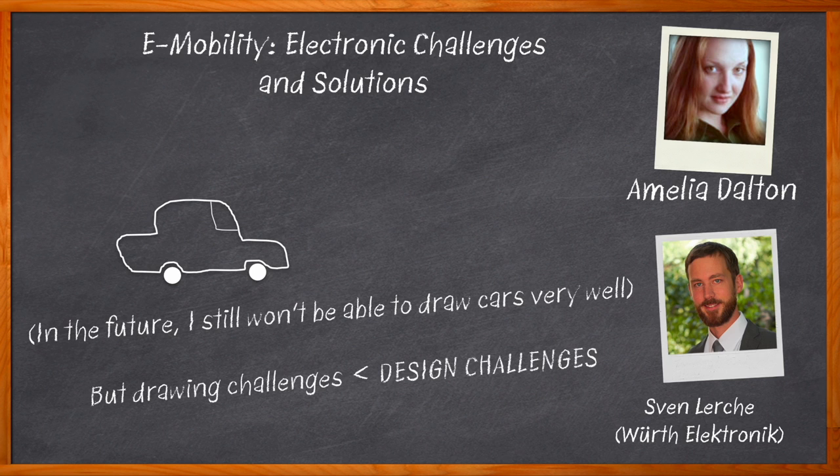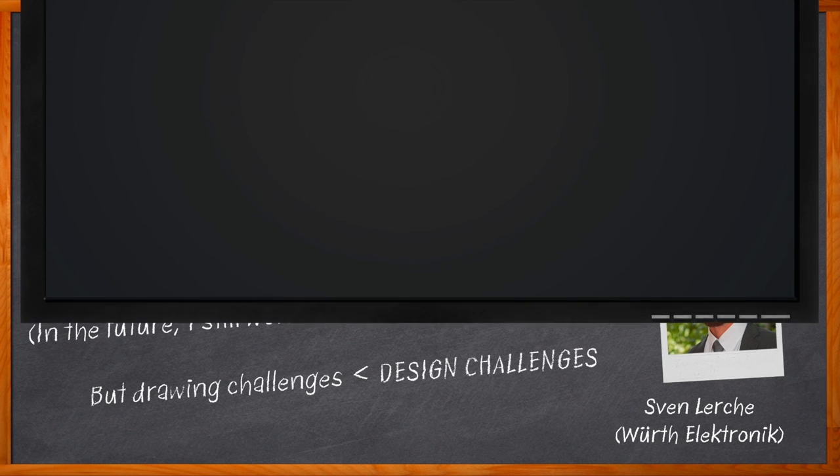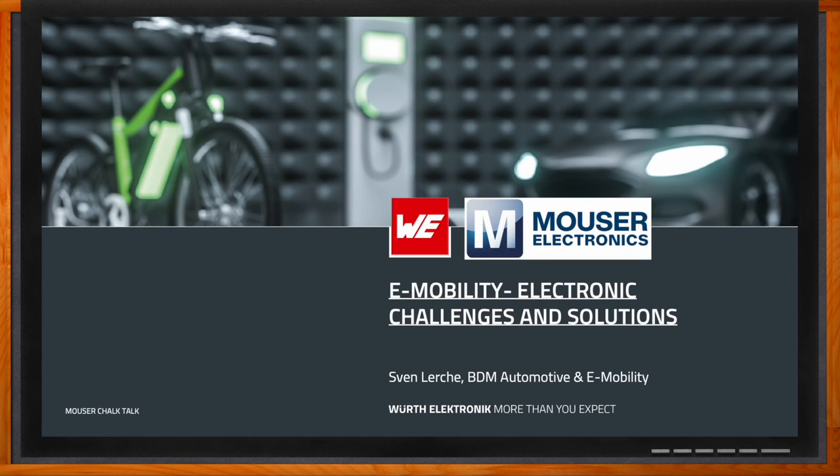We take a closer look at the trends in these types of designs, the role that electronic parts play in terms of robustness in this arena, and how Würth's Red Cube can help you with your next electric vehicle or EV charging station design. Don't forget to click that link — you can find even more information about this topic from Würth Electronic.